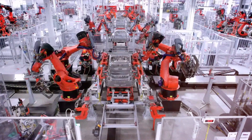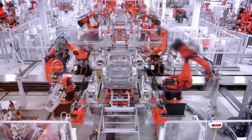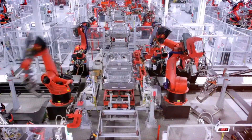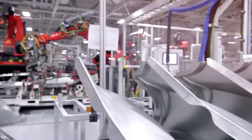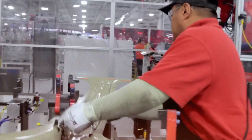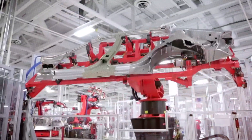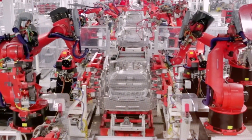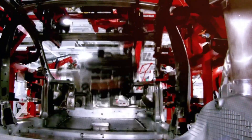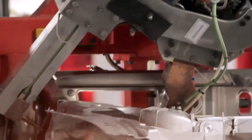To grasp the magnitude of this advancement, the initial Gigapress models created by Idra Group in Italy operated with clamping forces ranging from 6,000 to 9,000 tons. Even at those levels, they marked a significant evolution in manufacturing capabilities. When Tesla proposed scaling this up to 50,000 tons, it sent shockwaves through the industry. This level of pressure is akin to the weight of an entire aircraft carrier concentrated onto a mold to shape metal with remarkable accuracy and speed.